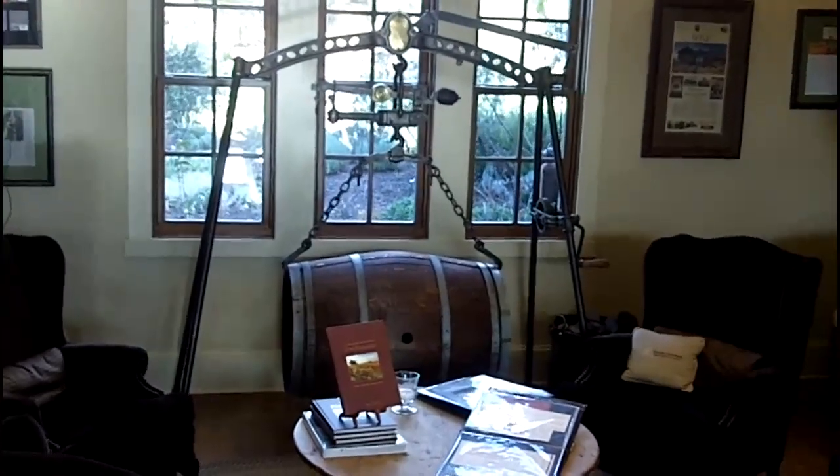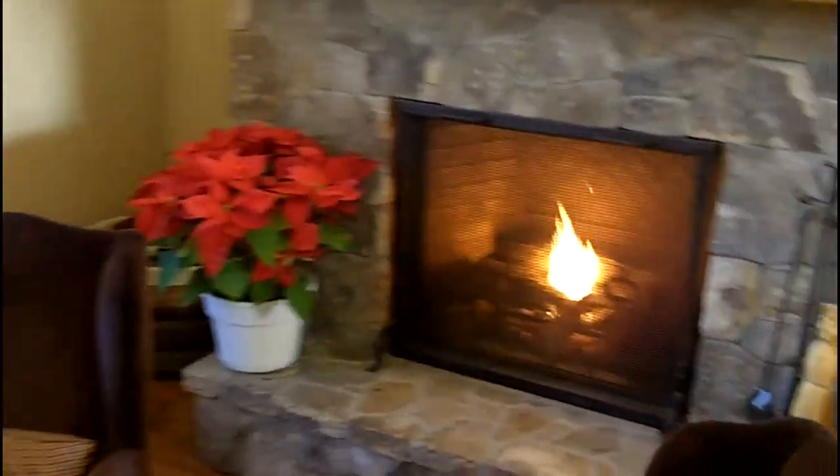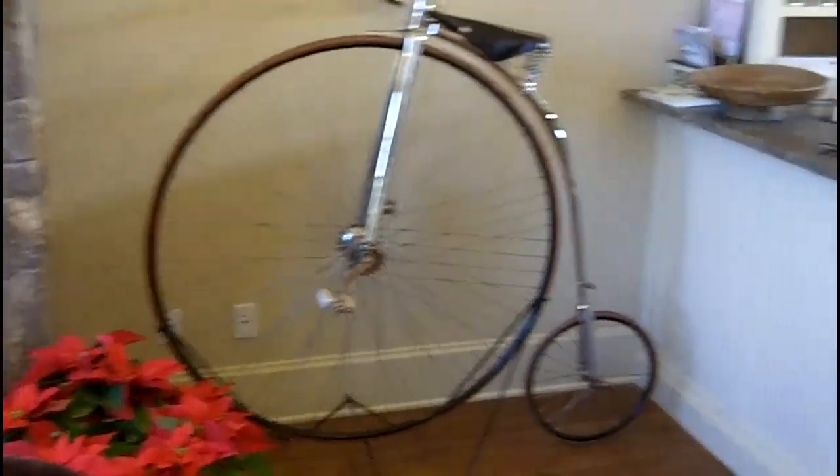There's an old barrel scale and a lot of retainers. This one is nice.